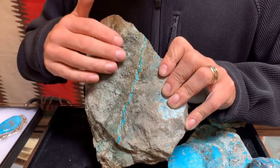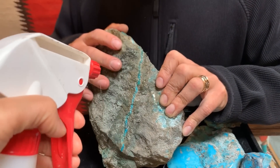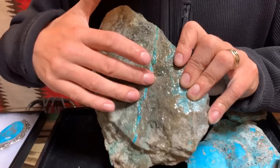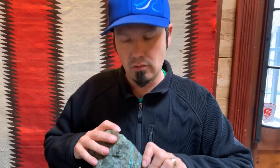Where I've gotten it wet you can kind of see that it's a little bit brassy looking. This is a solid hunk of pyrite with a turquoise vein going through it — just a really neat specimen to see how some of this material would run and why it has the pyrite inside of the turquoise.